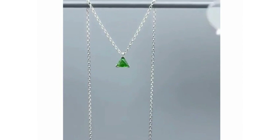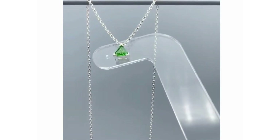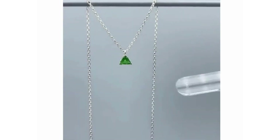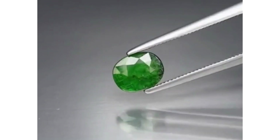An emerald green variety of Grossular garnet, Tsavorite is one of the most popular and expensive varieties of garnet. Suitable for any type of jewelry, Tsavorites can be faceted into many designs.